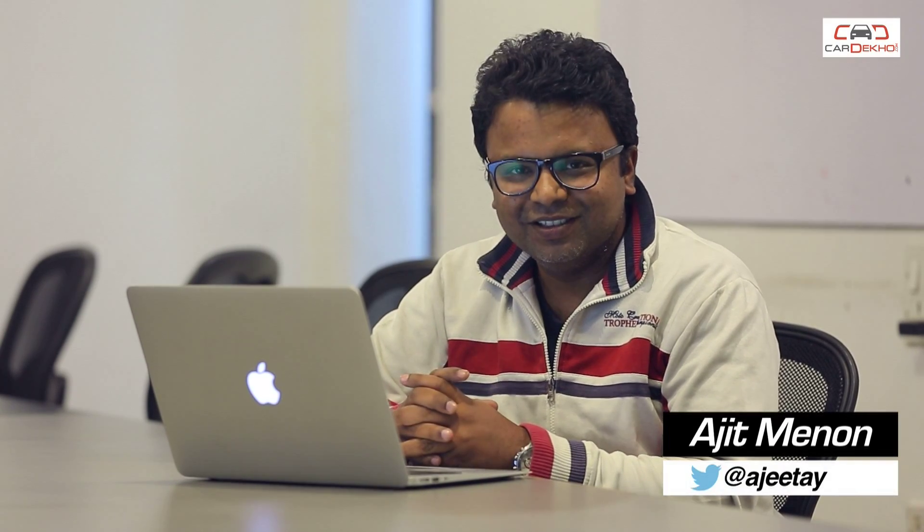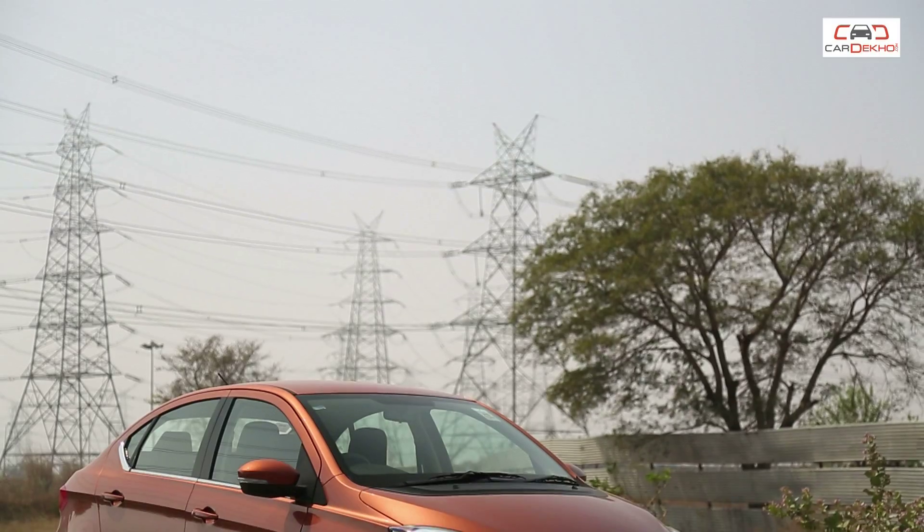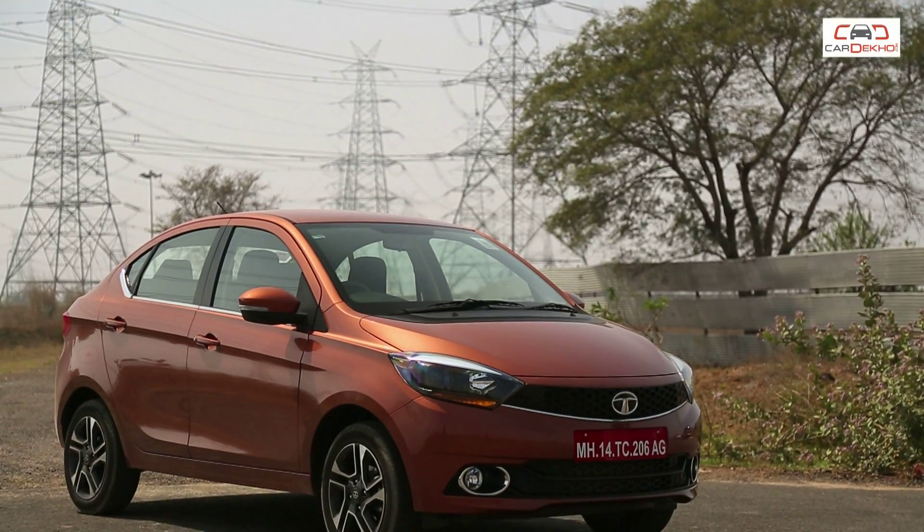Hello and welcome to Car Dekho, where we help you pick better. There are a whole lot of things that we like about Tata's all-new compact sedan, the Tigor, and then there are some that we wish could have been better. Here's a quick look at where the Tigor scores and where it doesn't.